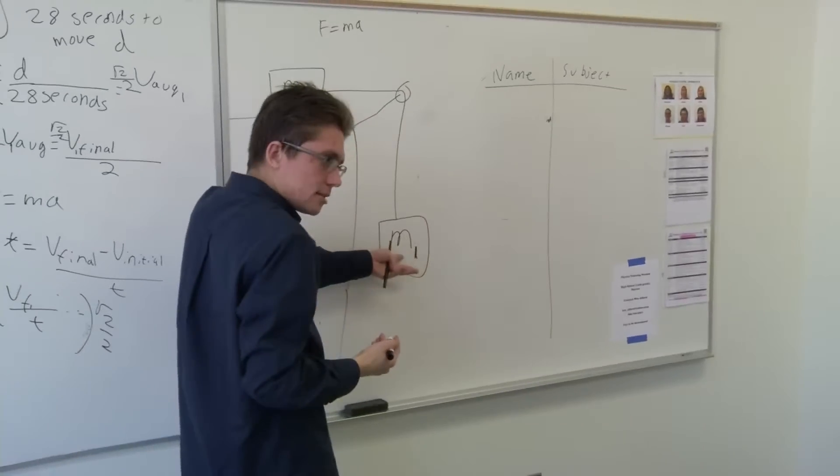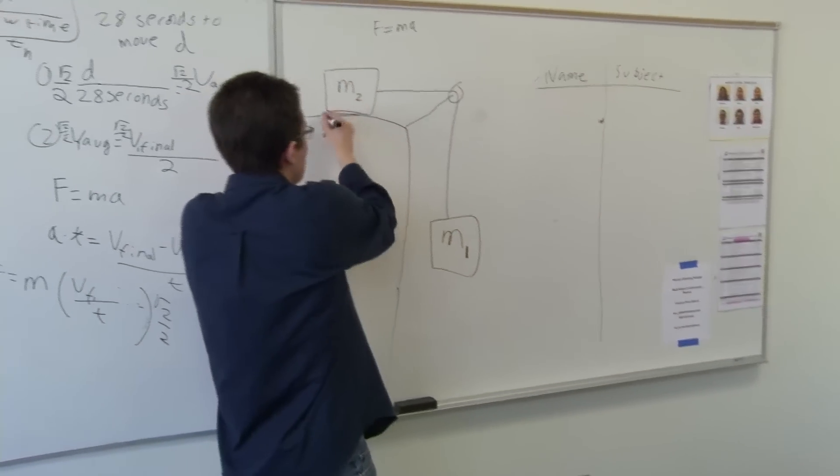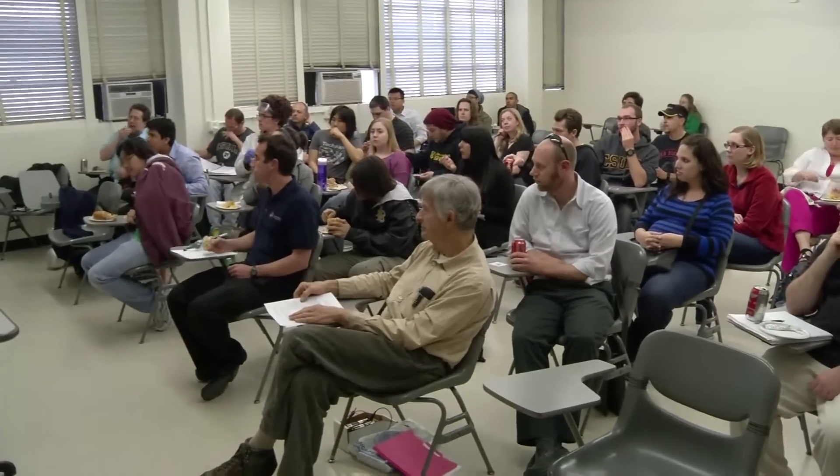We received funding from the American Physical Society through a program called PhysTEC, which is aimed at reaching out to the high school physics community, building a network and supporting network for high school physics teachers.